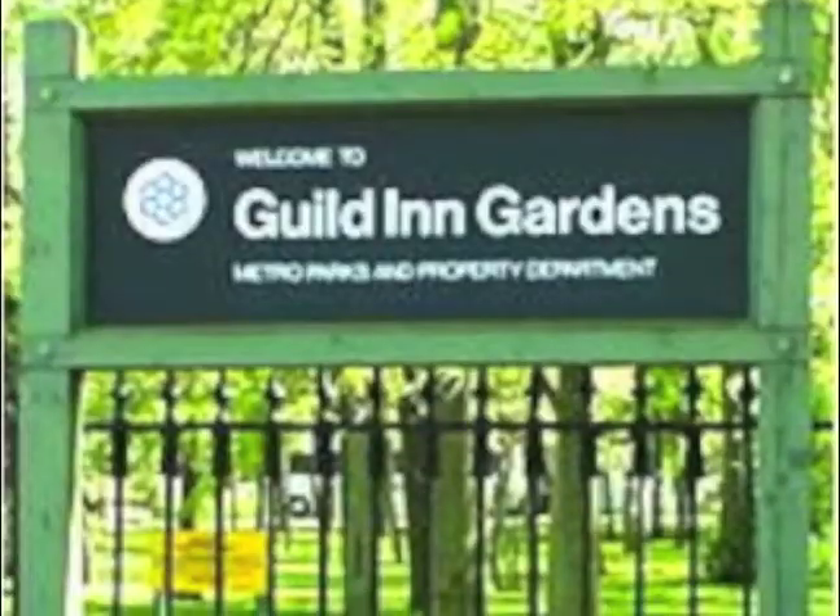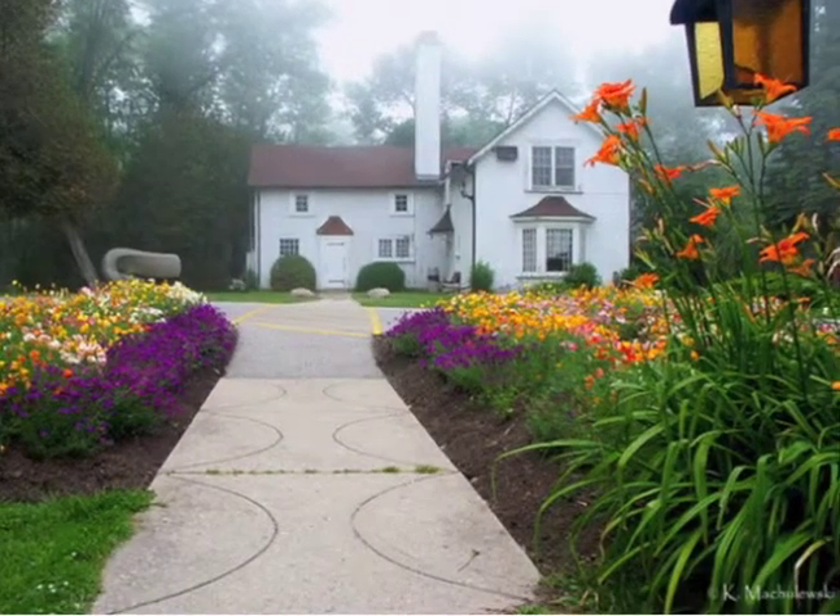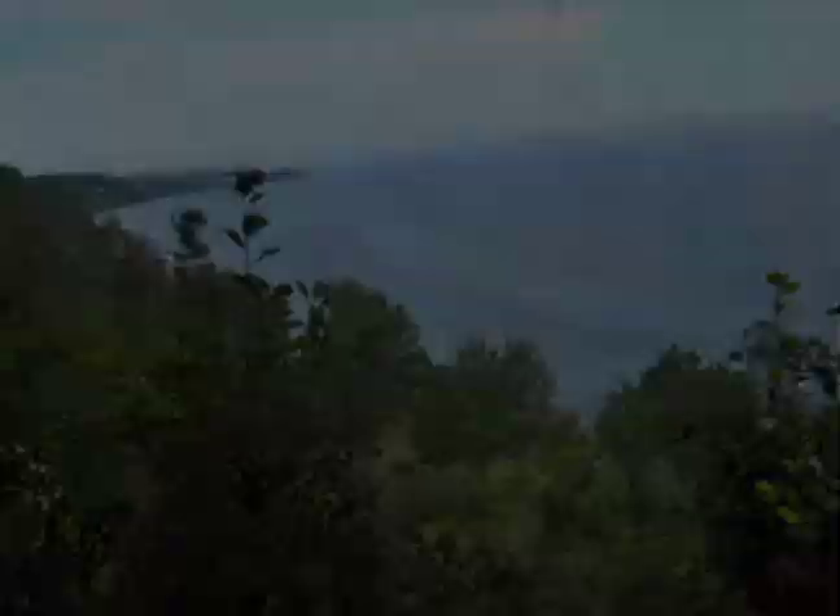The last one I've got is Guildwood, also in Scarborough, right on the bluffs. Guild Inn is on Guildwood Parkway — there's a hotel and they have art shows. It's really beautiful and you can look out over the bluffs. It's a great place to paint.